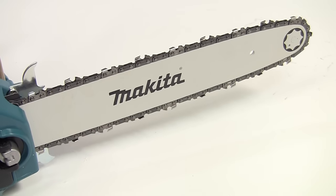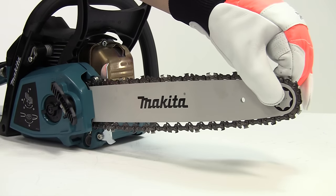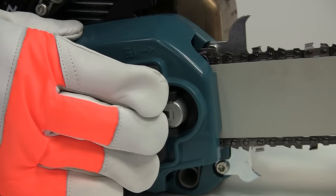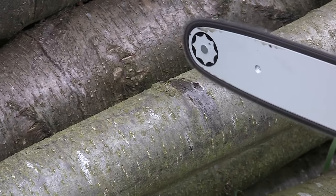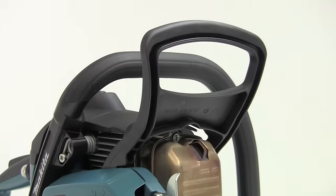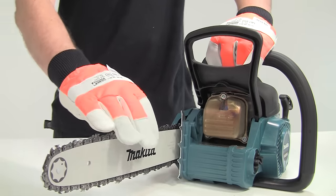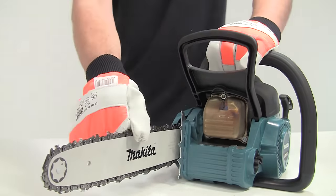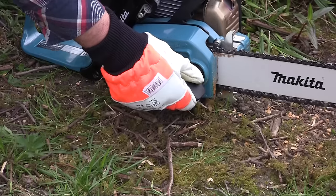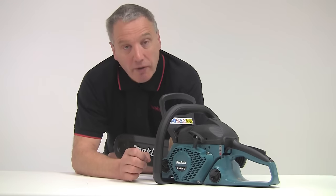The EA3201 is supplied with a 35cm bar that takes a 3.8 pitch chain. The tensioning system is external and toolless. All you have to do is turn this knob until the chain sits flush against the bottom of the guide bar and then fold the knob back in. There's an automatic oil pump for the bar and you can adjust the oil flow rate if necessary to suit different bar lengths. The inertia chain brake provides operator protection in the event of a kickback, stopping the chain instantly, but it can also be used manually to lock the chain securely for transport between jobs. The unique integrated design of the Makita chain brake allows the guide bar and chain to be fitted much more easily compared to other makes of saw, and it prevents shavings accumulating in the sprocket cover.